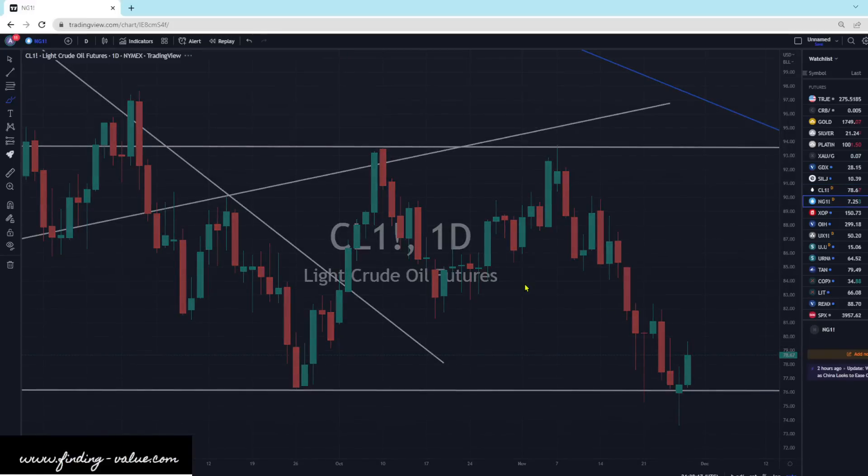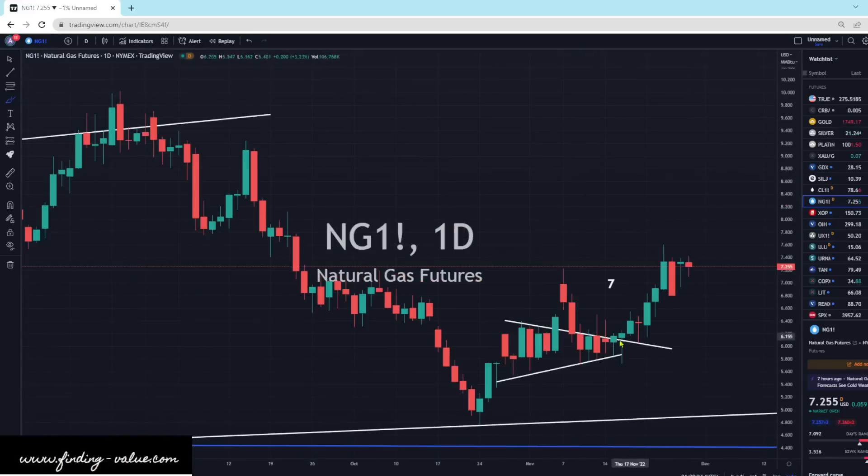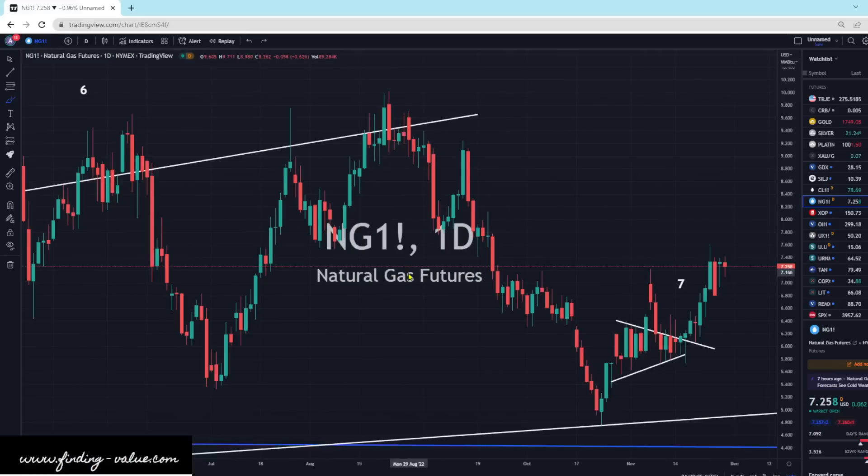Natural gas is slightly higher today, up 0.8%. This looks pretty strong — we had a squeezing up session and broke out to the upside. It looks like we're squeezing again and could potentially break to the upside if the buyers push it. We're in the winter, consuming natural gas. Looks good.